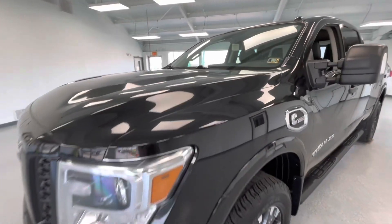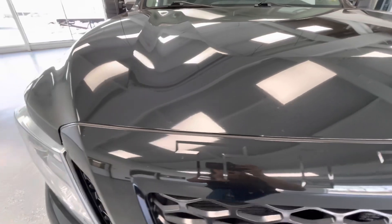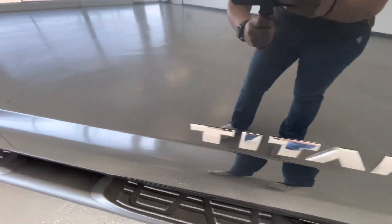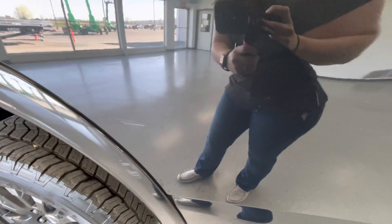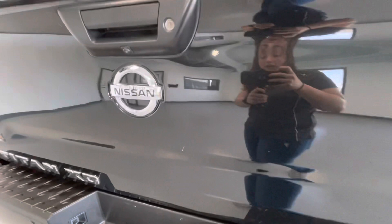For the final portion of this video, we're going to walk around and show you any imperfections you may find. Starting here at the front end you will have a couple of chips. Here on the front passenger side door you will have a couple chips. Here on the rear passenger side door you will also have a couple chips. Here on the passenger side of the bed you will have a couple chips as well as a couple scratches. Here on the tailgate you will have a couple scratches.